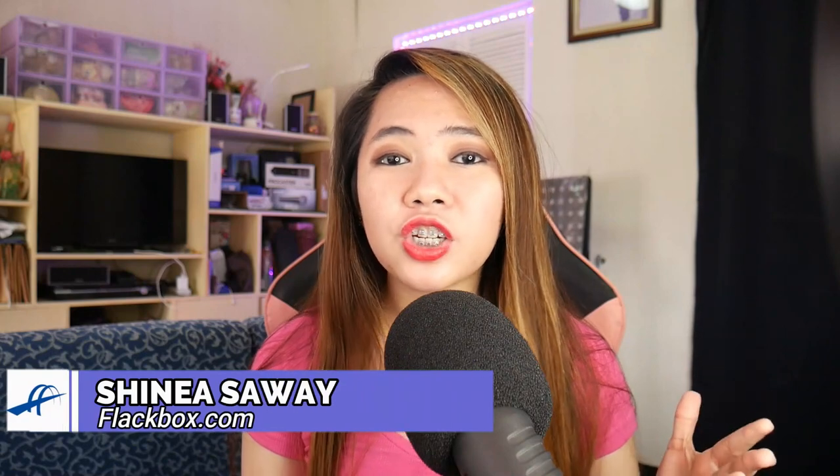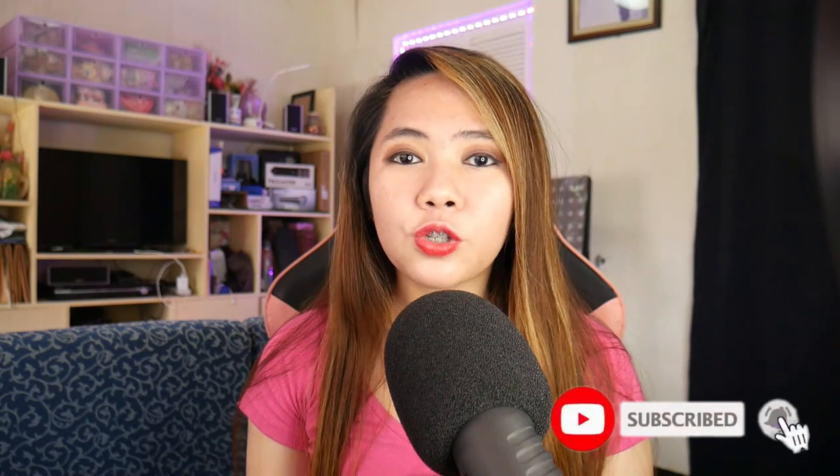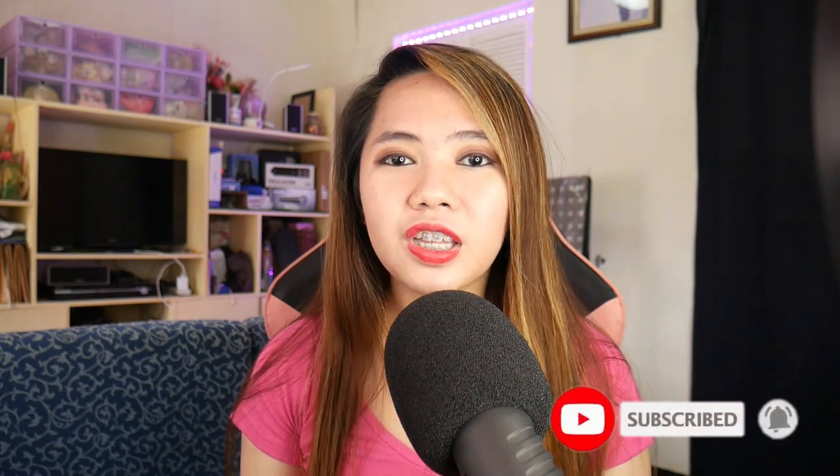Hi everyone! Welcome back to Flackbox's channel. I'm Shaina and I'm doing a vlog series about my journey and reviewing for the CCNA. If you just found this video and you're new to this channel, please hit the subscribe button and ring the notification bell so you won't miss any of my videos. I hope you liked my previous video, 'How I Overcome My Struggles in Reviewing.' I hope it will somehow encourage you to continue reviewing and keep pursuing your goals in life, especially your goals in building your career in IT.